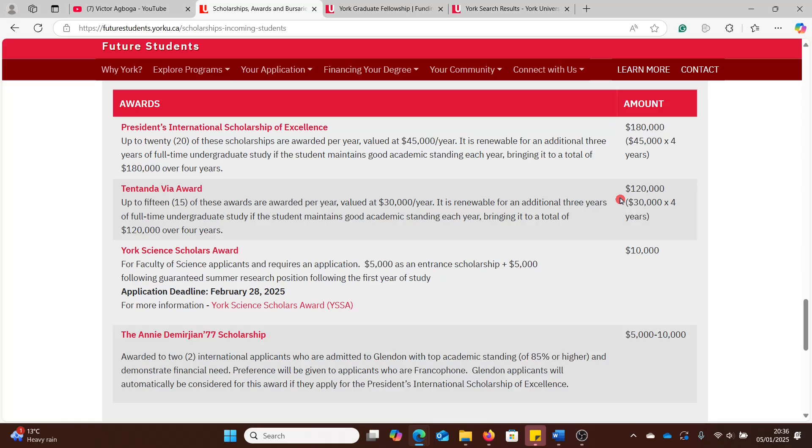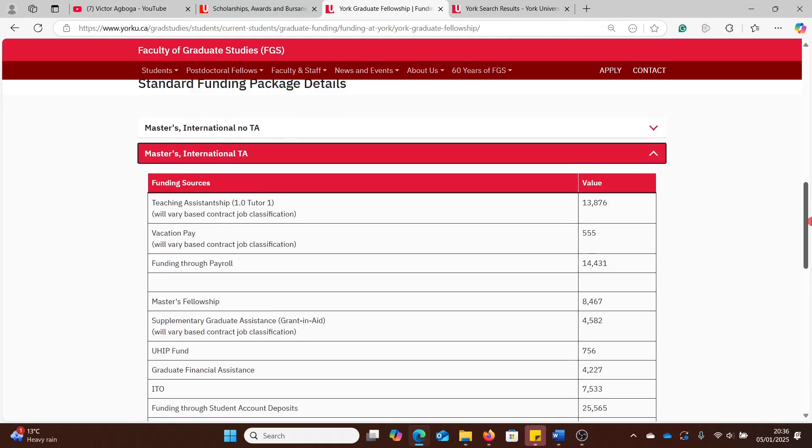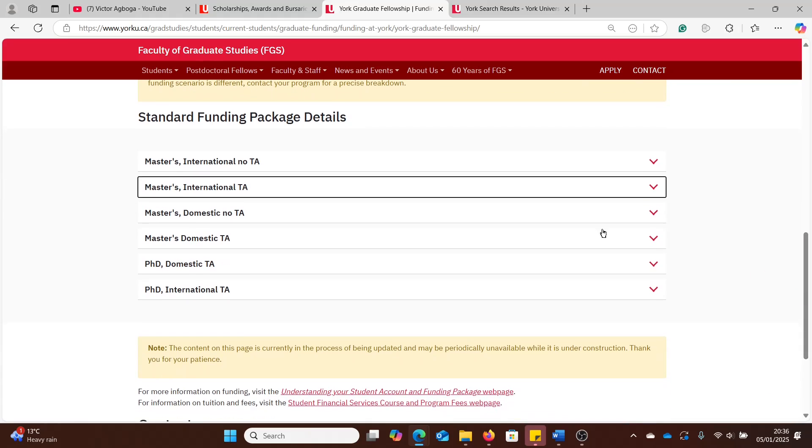We'll be looking at fully funded BSc scholarships, then also scholarships for Masters and PhD, both for international and domestic students. So sit back, bring out your pen and paper as I talk you through the entire process.